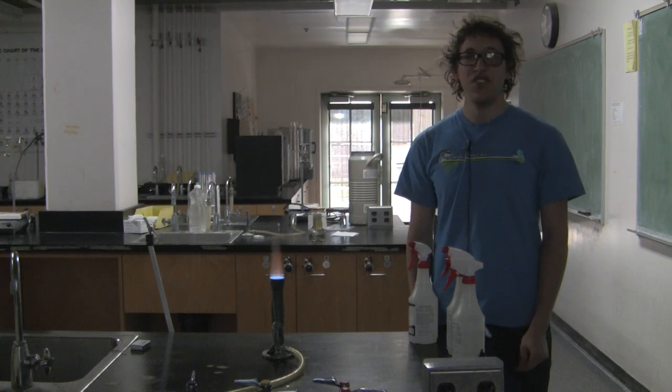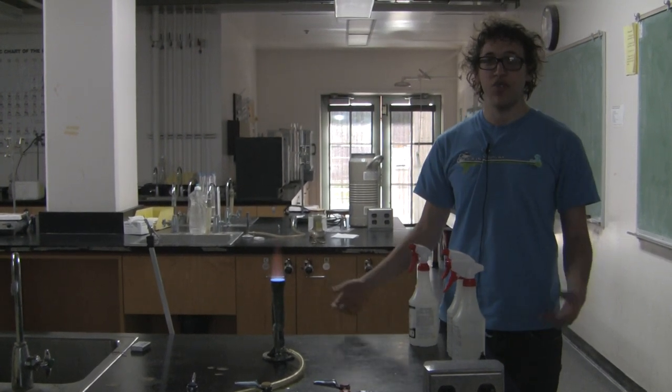This is a flame test. Here at UCSB Chem Outreach, we do a lot of visual demos for the students.